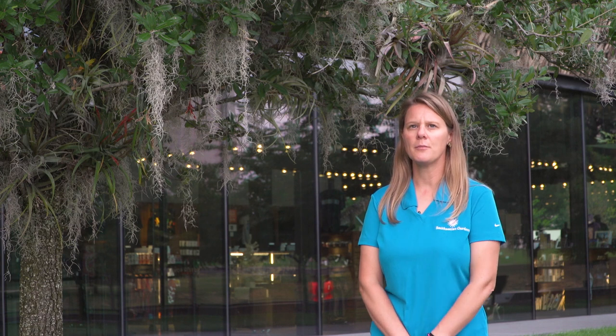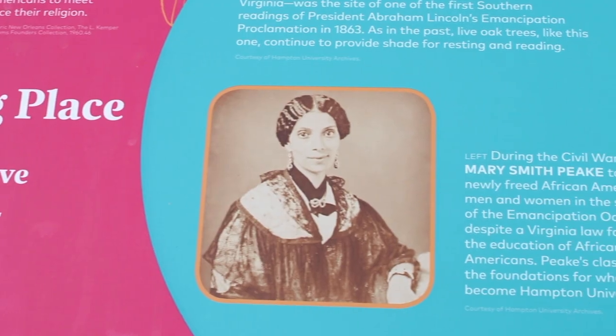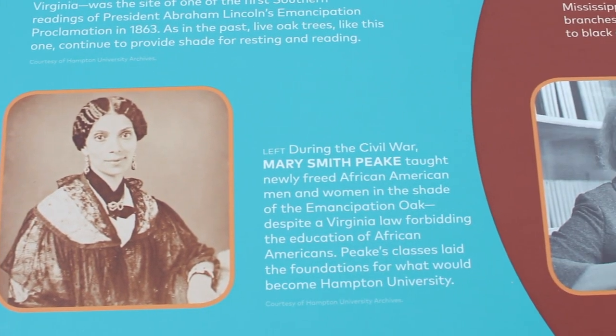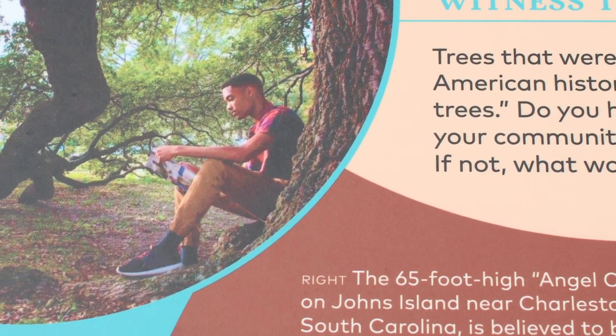It opens up a window to have a conversation with visitors about what habitat really is and what the tree represents — not only as a host and a habitat for plants, but also as a place where enslaved Africans had classes, hid, and found shelter. It's a really special place to be, especially in its infancy as the museum and the gardens are brand new. I hope that people get thinking about our history and what it represents.